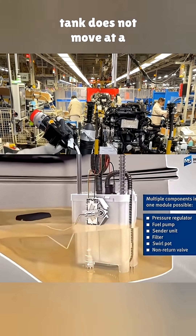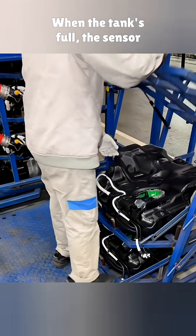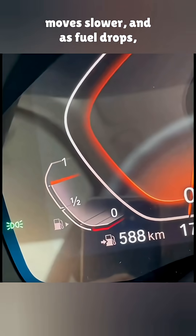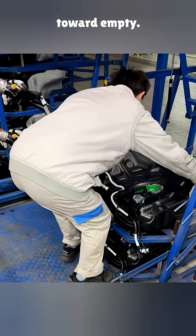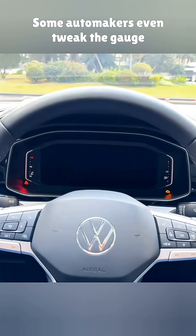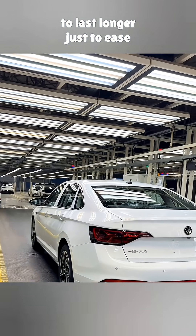Second, the fuel sensor inside the tank does not move at a perfectly steady rate. When the tank's full, the sensor moves slower, and as fuel drops, it speeds up. That makes the gauge drop quicker toward empty. Some automakers even tweak the gauge to make a full tank seem to last longer, just to ease your mind.